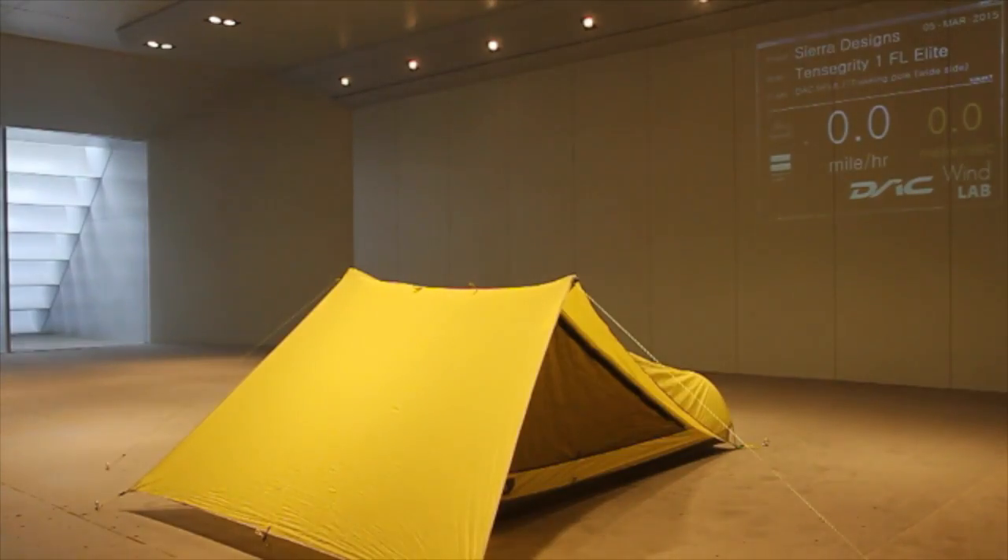That is a huge success for the tensegrity on the awning side.